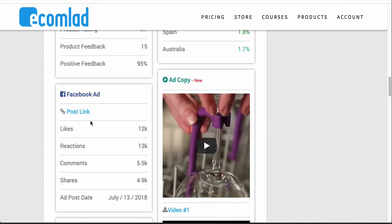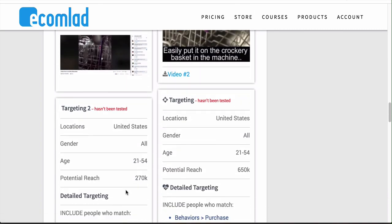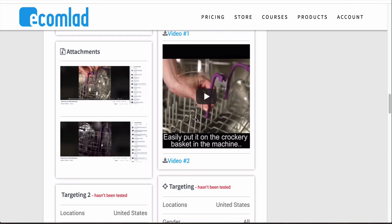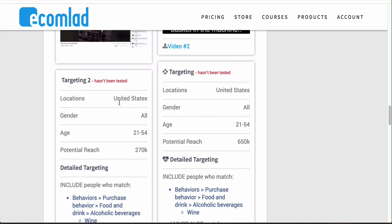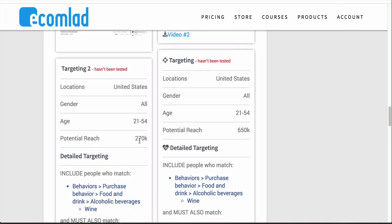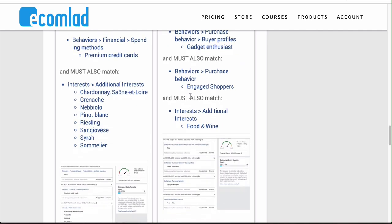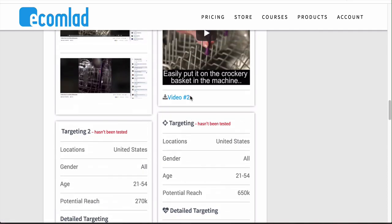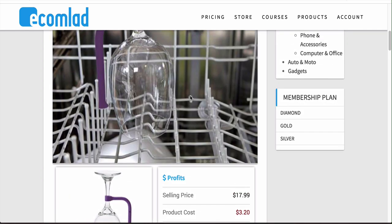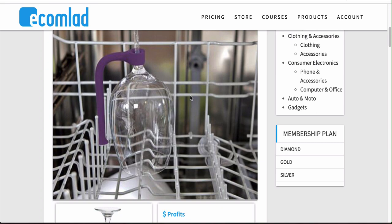They also give you the Facebook ad, some ad copy, and targeting suggestions — but again, you don't want to just rip the images or videos; you want to give yourself an edge by filming your own videos or shooting your own pictures. The targeting they provide is a generic idea and it tells you it hasn't been tested, so keep that in mind. You want to use this as a foundation to get yourself up and running. These products are winners because they're on here — they tell you the date and vital information so you can scale faster and hit the market quicker than your competitors.